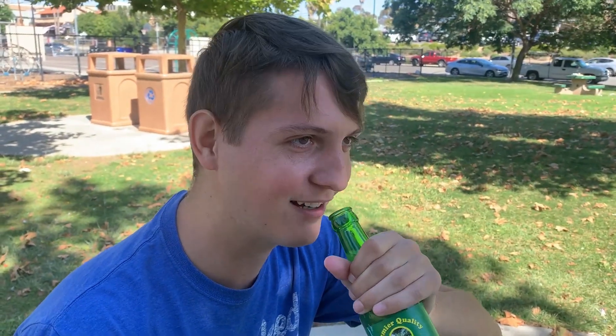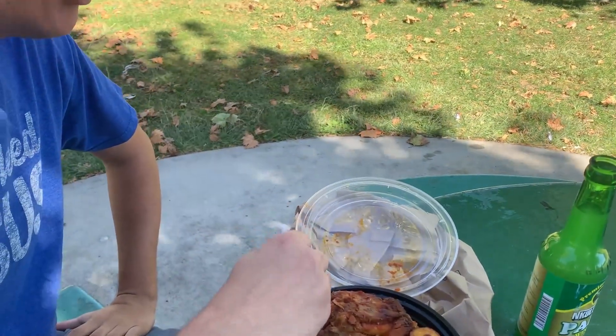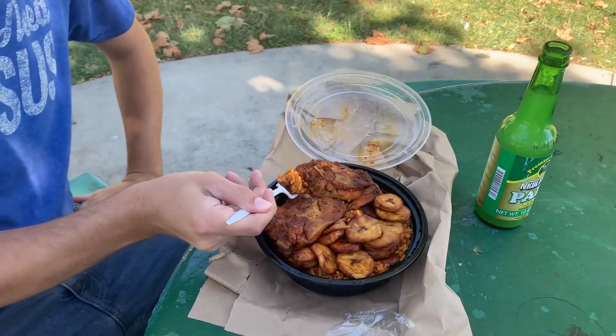I took a little surprise sample of the palm wine but I'll let it speak for itself — I don't like it at all. Honesty is key. Let's see if Lane likes the jollof rice, chicken, and plantains.